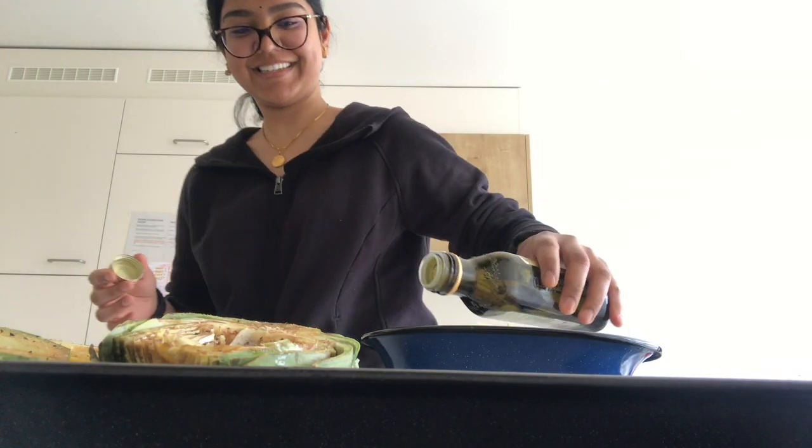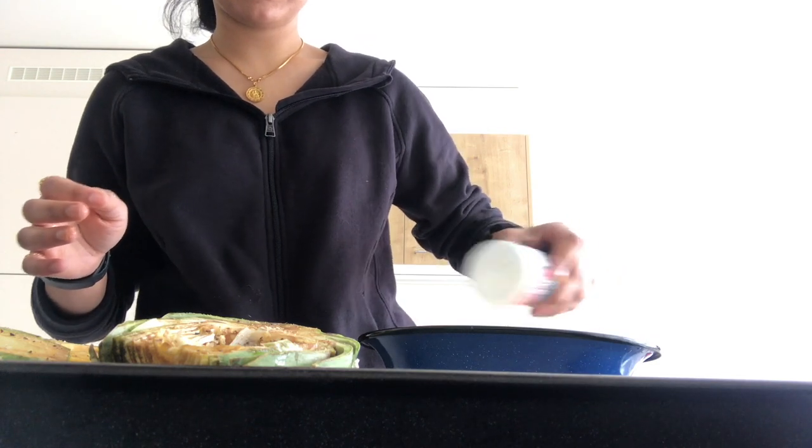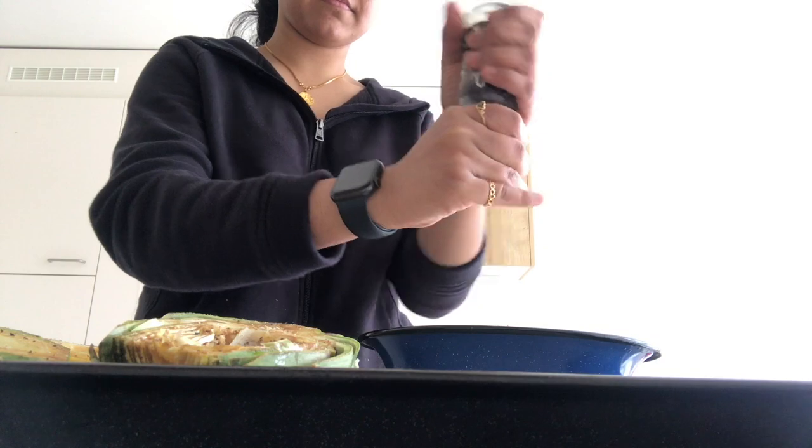Almost all of these vegetables were roasted with just olive oil, salt, and freshly ground black pepper. We refrained from adding anything extra because we wanted to preserve their original flavors.